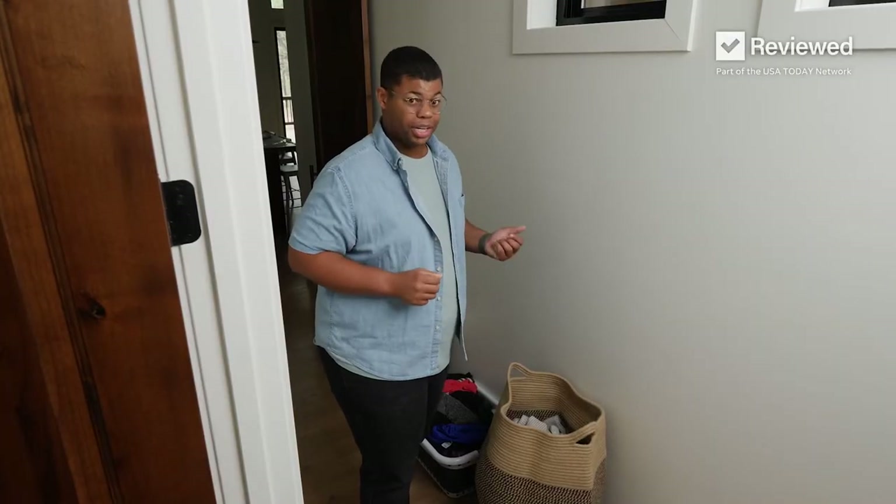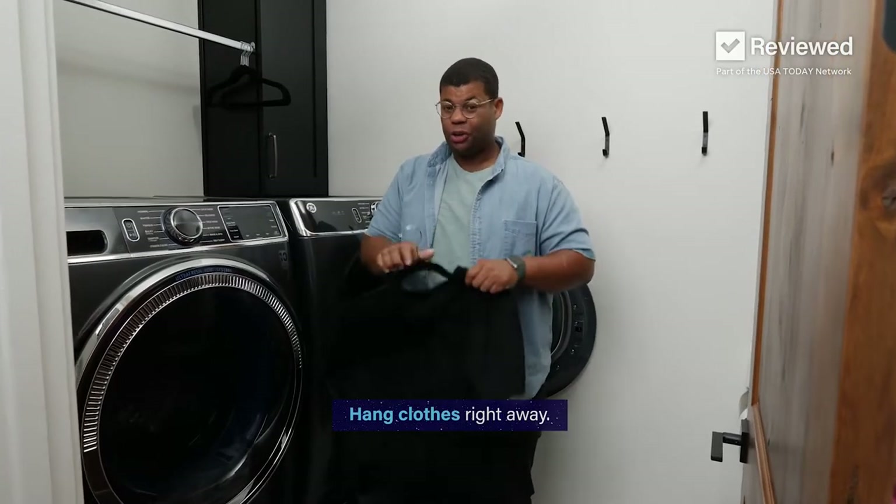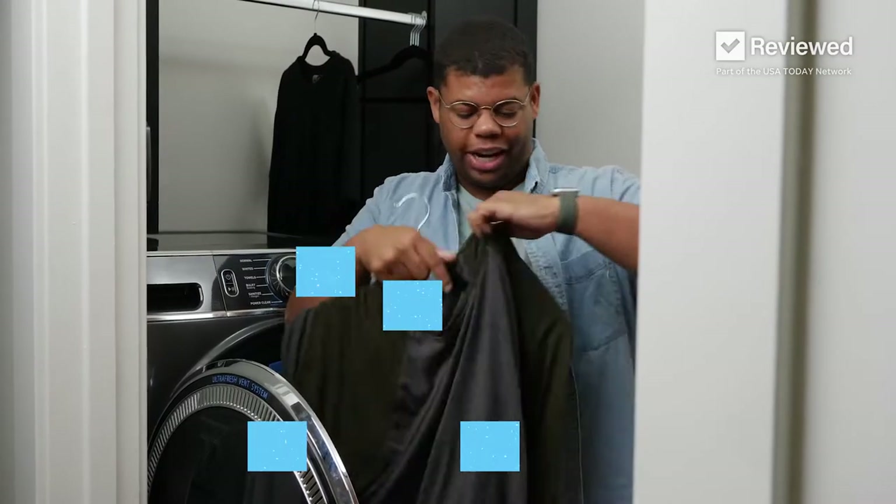That way, when you toss in your load, it's ready to go. One thing I like to do is hang the clothes right away. This also works great for anything you want to air dry.